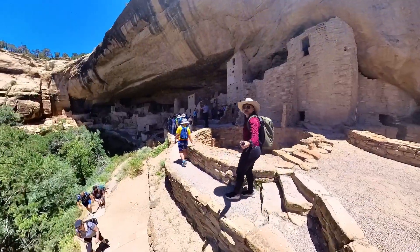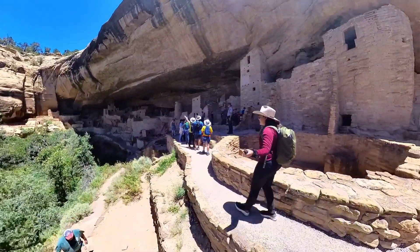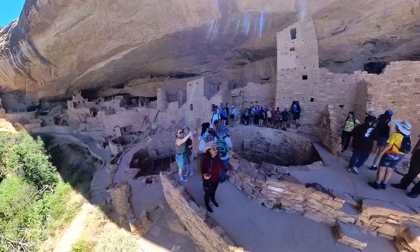If you walk all the way to the other side, that's where we gathered and the ranger talked more about Cliff Palace. And this is where a guy decided to join my video.